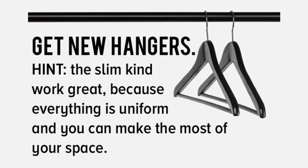Tip 5: To keep everything looking fresh and neat, get new hangers so that everything in your closet looks uniform. Having all of your hangers look the same will make your organization-loving inner self happy.